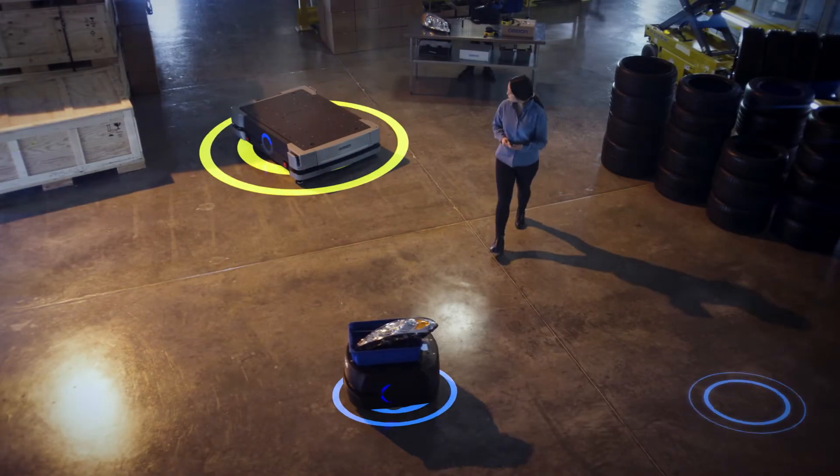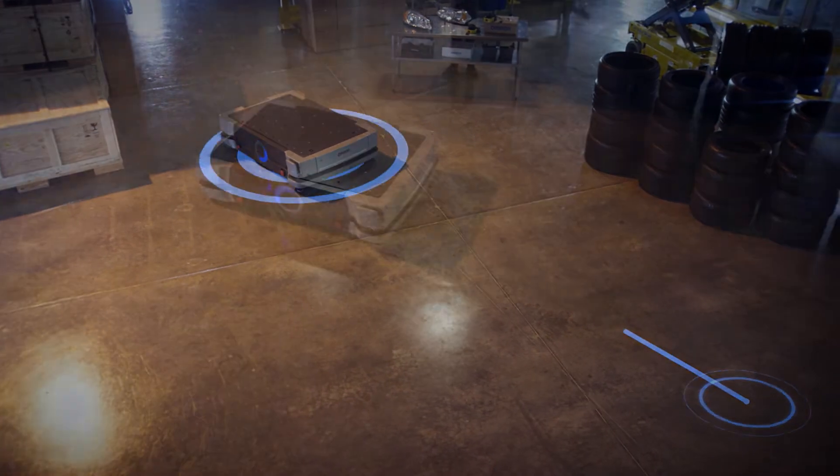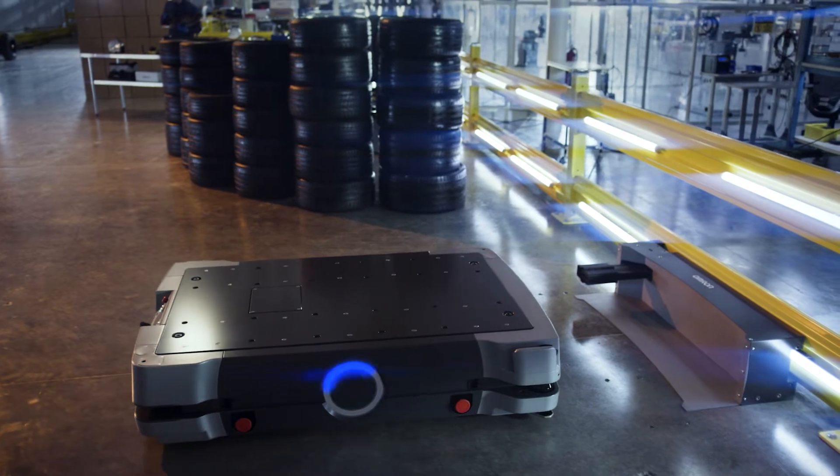State-of-the-art sensors allow for precise pickups and drop-offs. Optimal route planning and dynamic obstacle avoidance create a safer work environment.